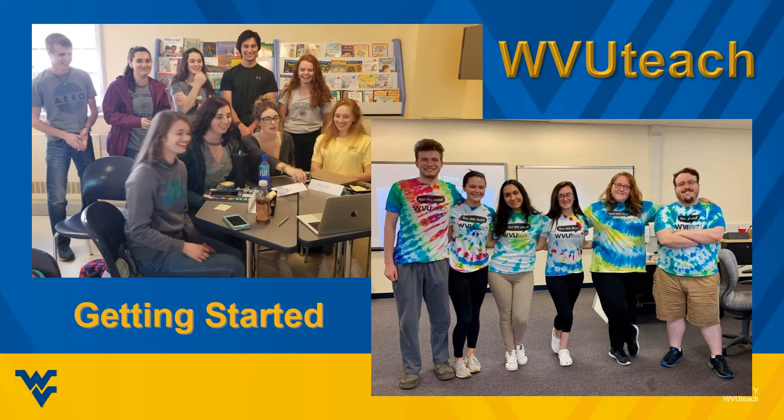So you've checked out WVUTeach and have decided that you want to join our group of fun, enthusiastic students and instructors to see if teaching is right for you. But how do you get started? Turns out it's pretty easy.